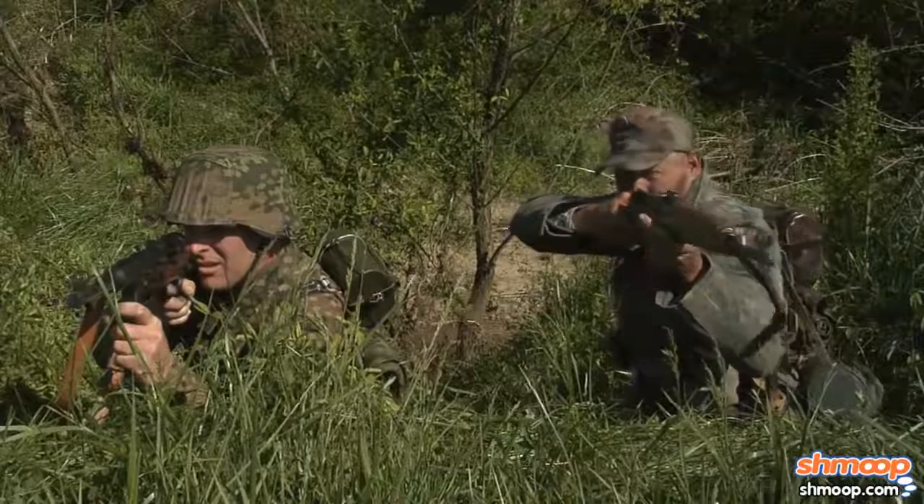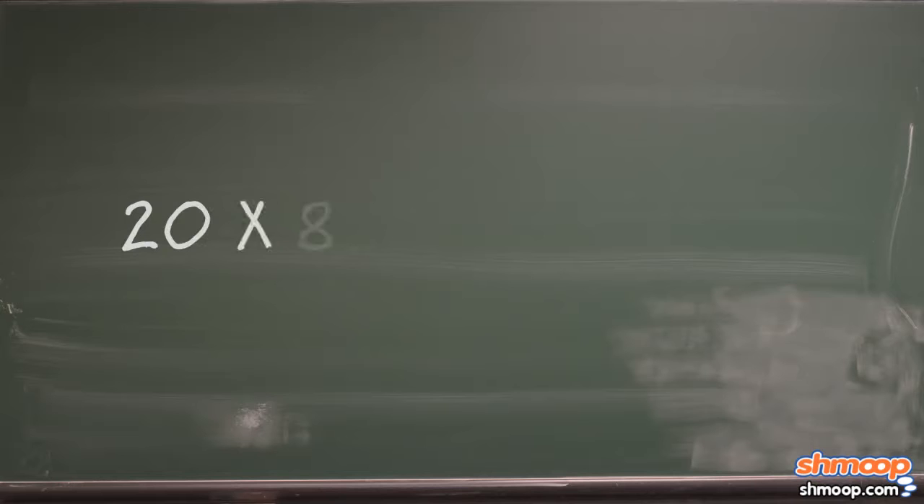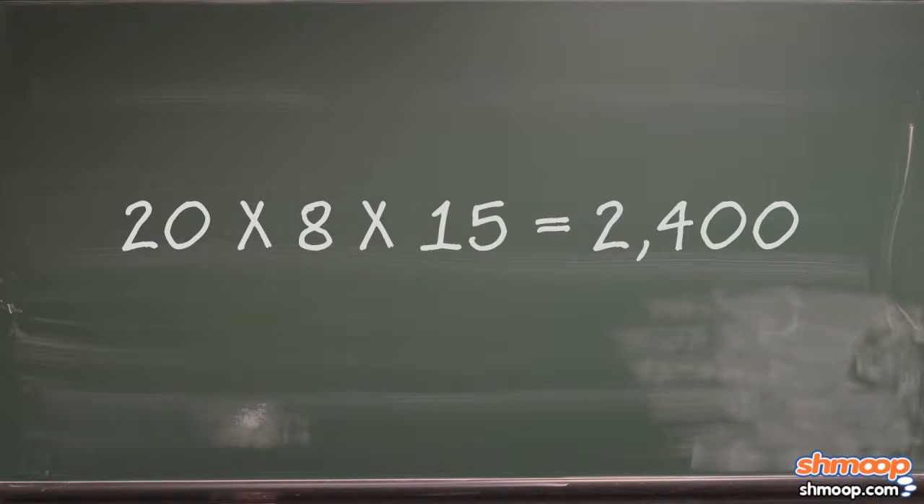We can either attack this thing step-by-step or all at once, but all we really have to do is multiply those three things together. Let's do it. 20 times 8 times 15 — $2400.